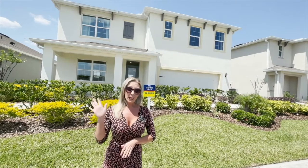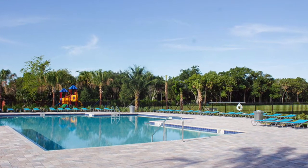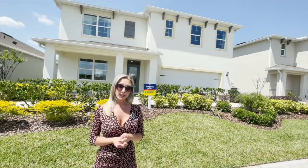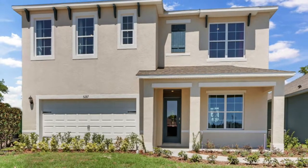The airport is five minutes away. This community has so much to offer. We have a resort-style pool, along with a playground for the children. We are going to take a look today at this five-bedroom, three-bath home. This is the Hayden, and this home is centrally located right behind me.